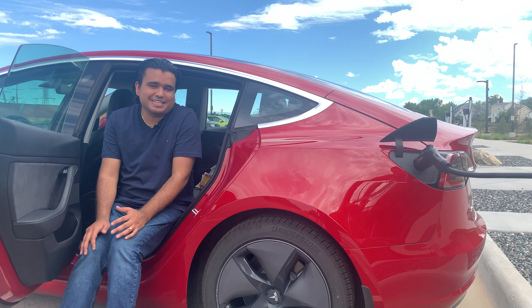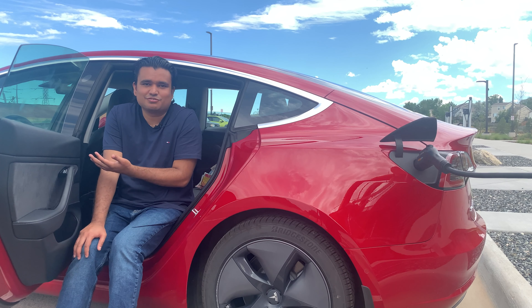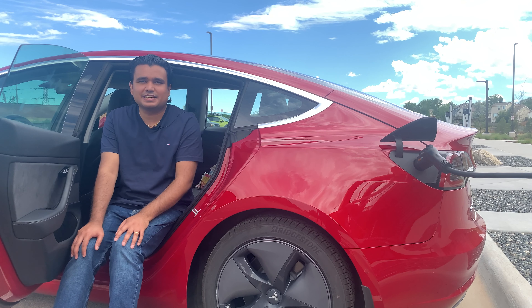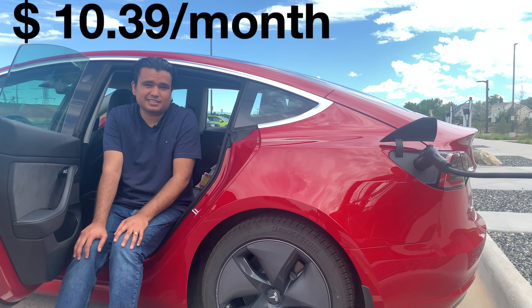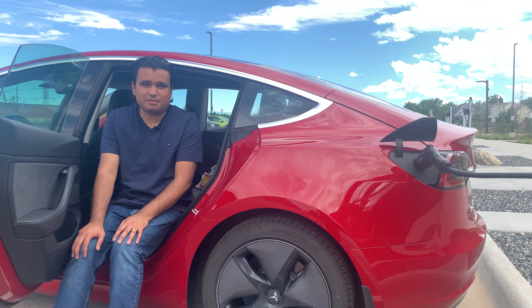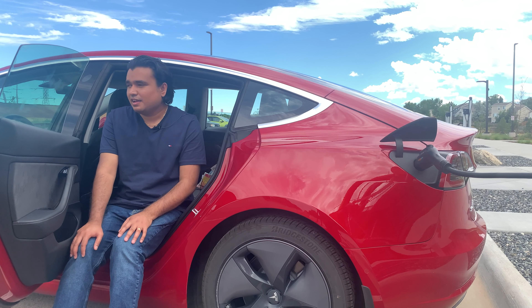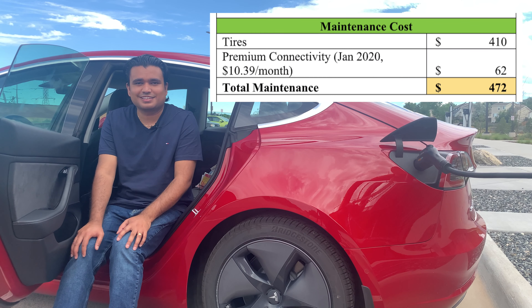Other than tires, I replaced my windshield fluid, which is about $2 — negligible. Nothing on the brakes, nothing else for maintenance. We did start having to pay for premium connectivity starting January 2020, which costs $10.39 a month, so that's around $62 so far. That brings our total maintenance costs to just $472, including four brand new tires and the premium connectivity. I'm also going to make a separate video on premium connectivity and all its features to discuss whether it's worth it.